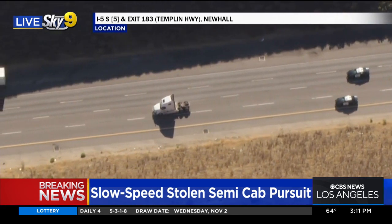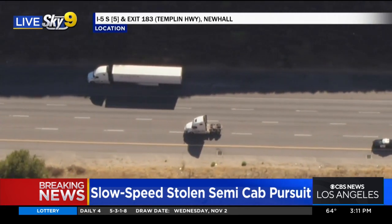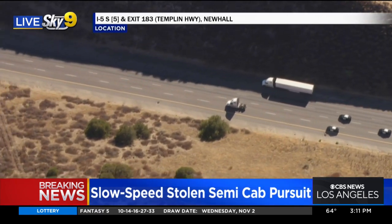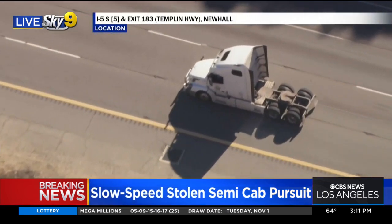And again, very unfortunate for people as we're on Thursday, a very busy traffic day of the week. And even though it's the southbound side, it's still going to be frustrating for a lot of folks if this person decides to continue going.